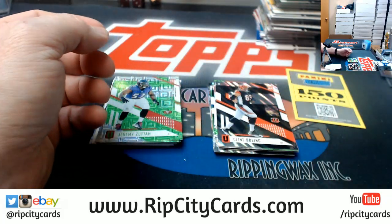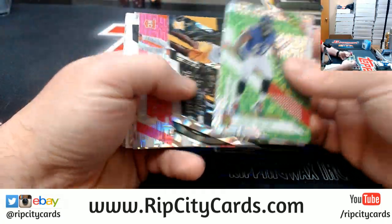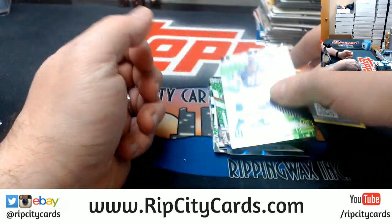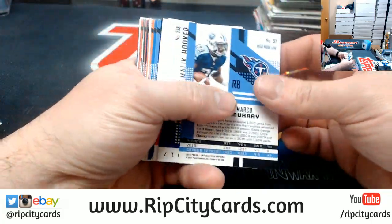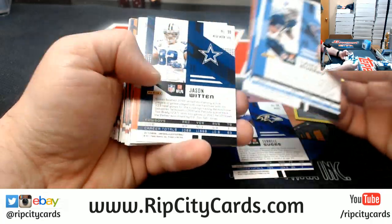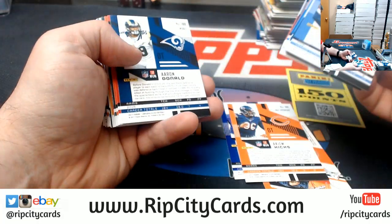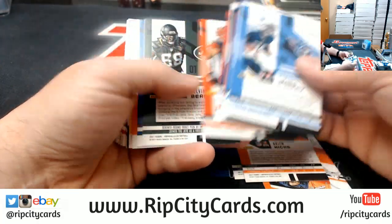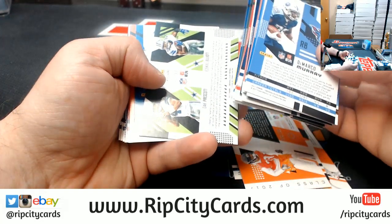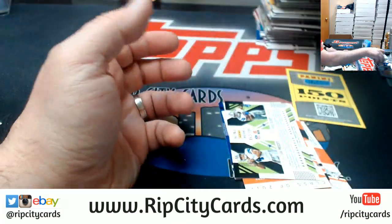It's almost over — almost done, there's only four boxes. Check for number of parallels: Terrell Suggs to $0.49. Coe to $4.99. Akeem Hicks to $0.99. Eddie Jackson to $2.99. Zeke and Dak to $1.99. And that is that.